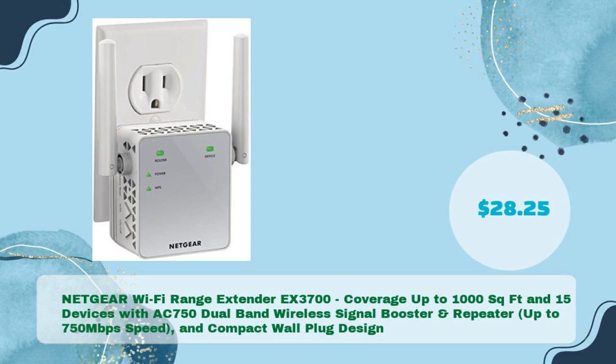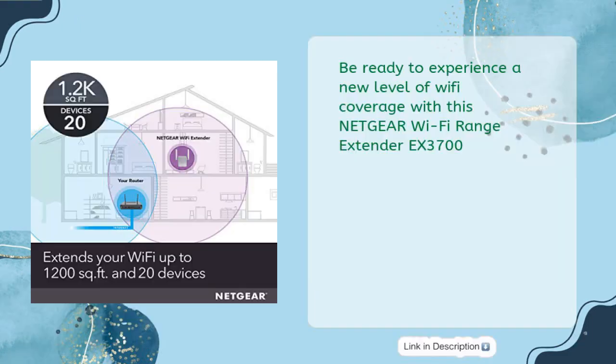Netgear Wi-Fi Range Extender EX3700 — coverage up to 1000 square feet, supporting up to 15 devices with AC 750 dual band wireless signal booster and repeater, delivering up to 750 megabits per second speed, in a compact wall plug design for just $28.25.